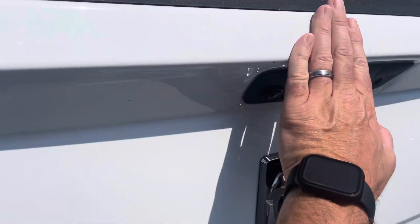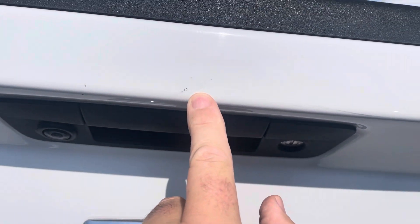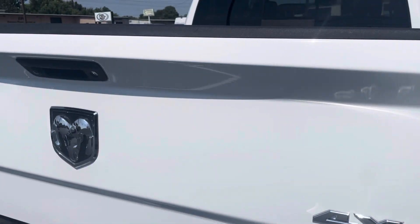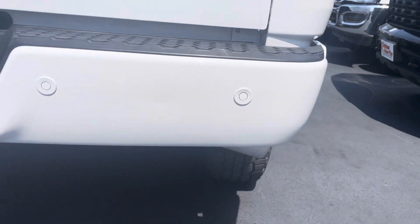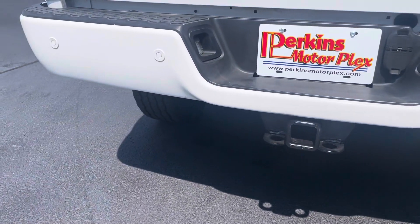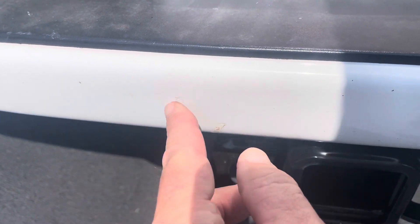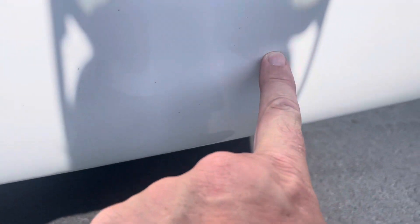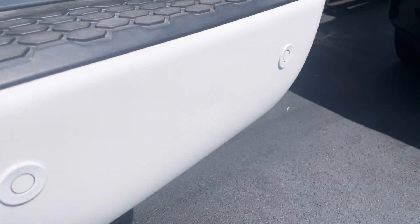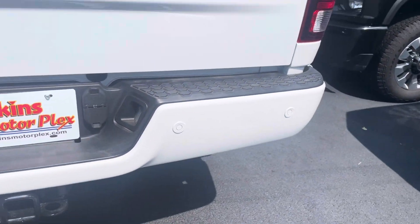No noticeable damage on the tailgate. Sometimes you see a little bit up here around the handle — there's maybe a little scuff right there. Make sure what does and doesn't wipe off there for you. A little scuff, but nothing major. No dings or dents. Back bumper's in pretty good shape. I do see a couple little dings where the trailer hitch may have been — one little ding right there. There's a slight little crease and a small ding right there.